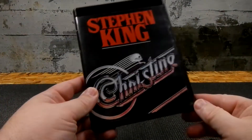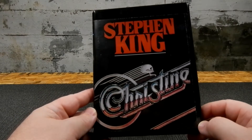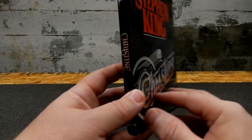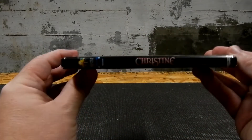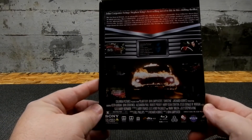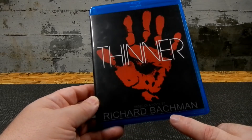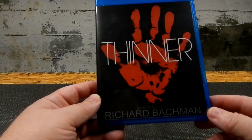Now I wanted some Stephen King ones. I wanted to use original book covers, so that's where this came from. First up is Thinner — this is the original book cover, and it was originally released under the Richard Bachman name if you don't know that.